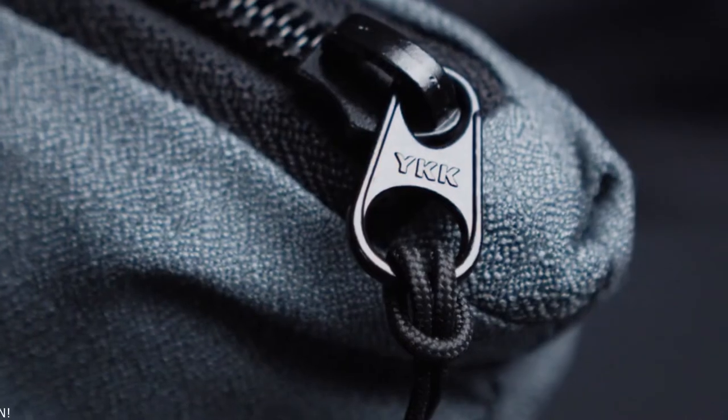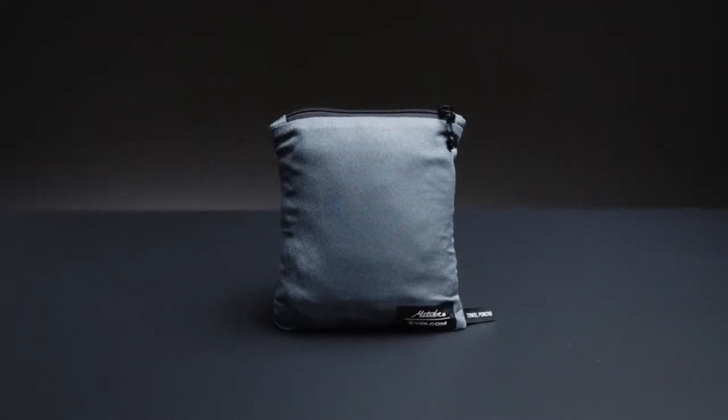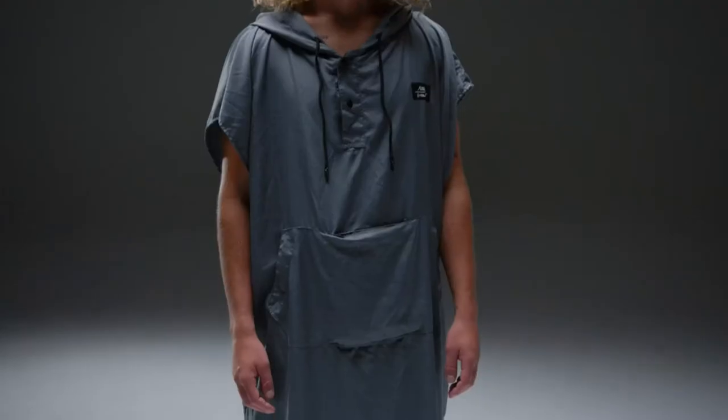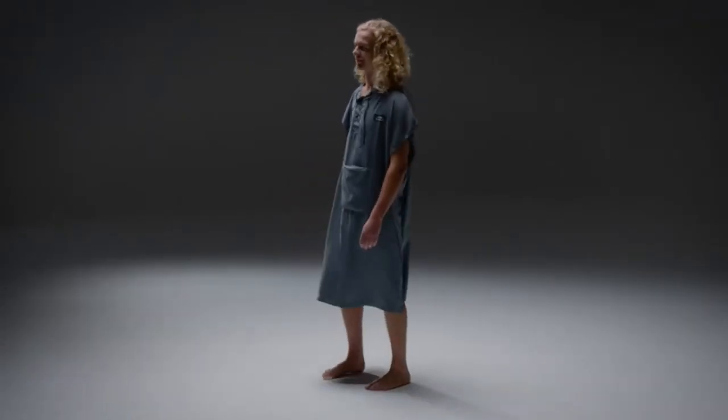Combining Volcom's heritage in the surf community with Matador's expertise in lightweight travel, we're proud to introduce our latest collaboration: the Matador Volcom Packable Towel Poncho. This nanofiber poncho was designed to give you a comfortable break from the waves and an easy place to change at the beach.